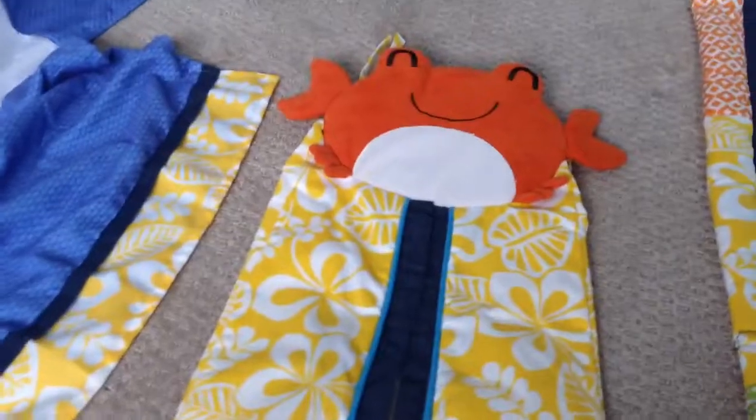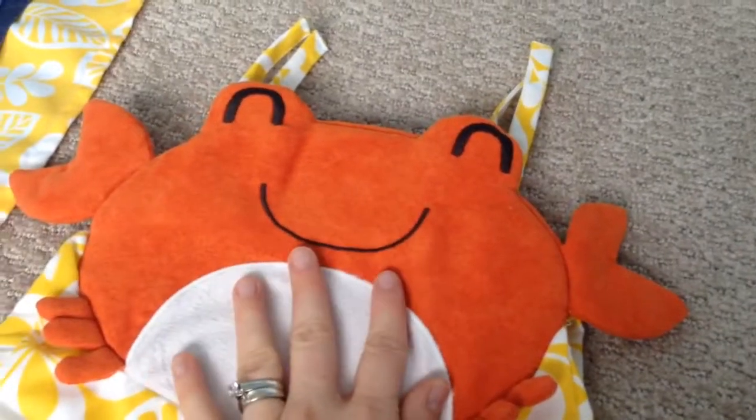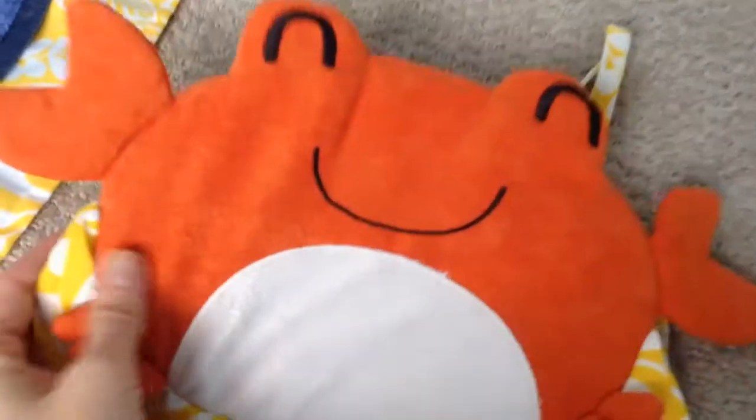And then you have the diaper stacker — super cute as you can tell. You've got your little crab on it. It has a soft suede-like finish rather than satin. It opens up and you can put your diapers inside. Love that.